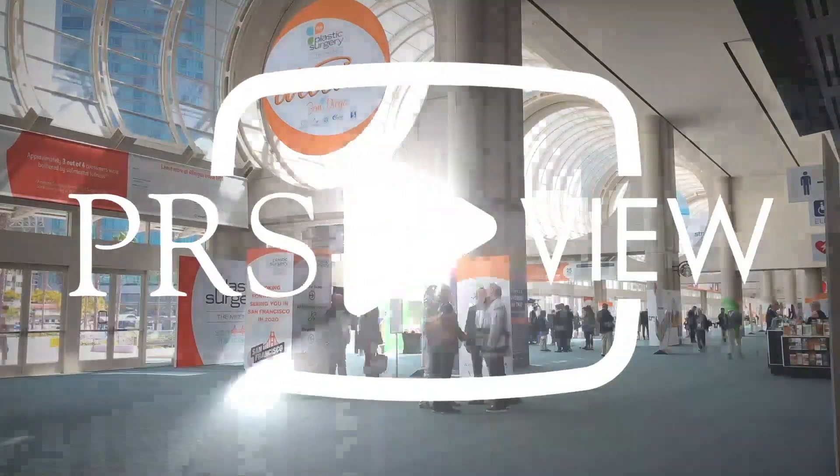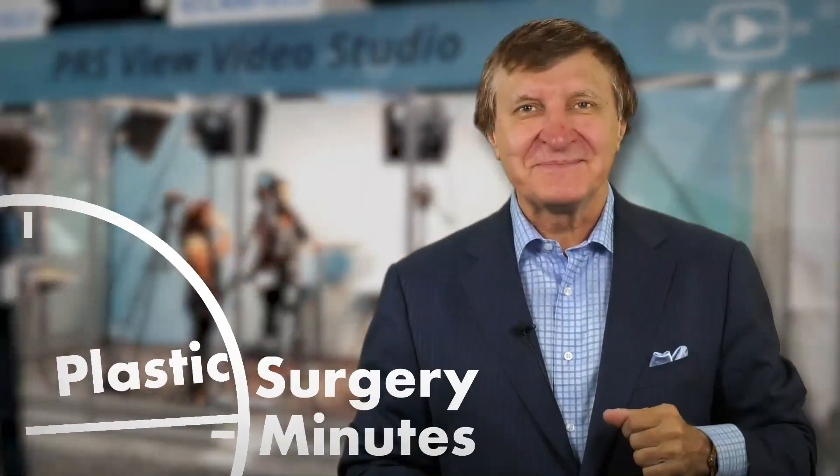Recorded live at PRS View Studios in San Diego, this is your Plastic Surgery Minute. My name is Sam Lin from Boston, Massachusetts, and today we're happy to have Macarena Benedetto all the way from Chile here to talk to us about bone resorption and chin implants.